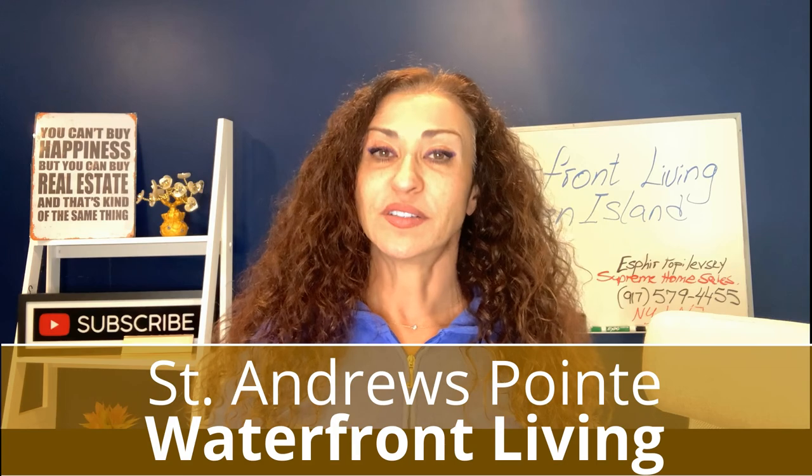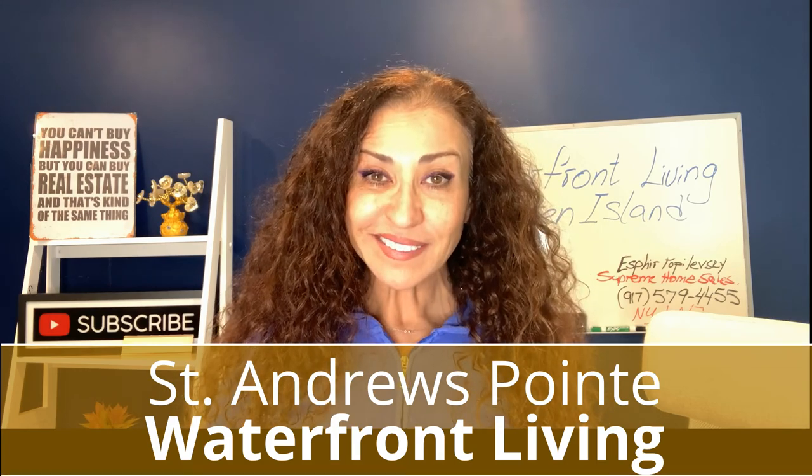I'm Svira Popolevski with Supreme Home Sales. As a Staten Island realtor, I love helping you navigate the home selling process. I'm so happy you're joining me today because I know you will absolutely fall in love with this neighborhood. Are you ready?